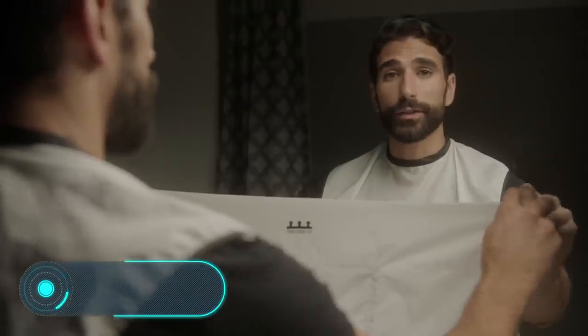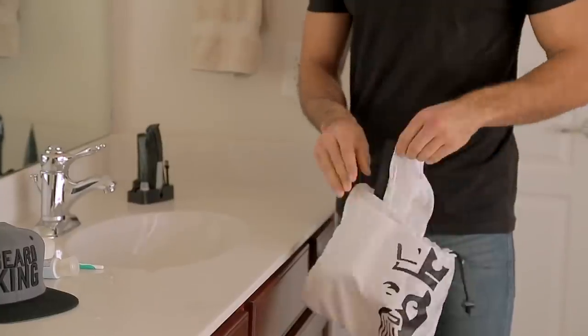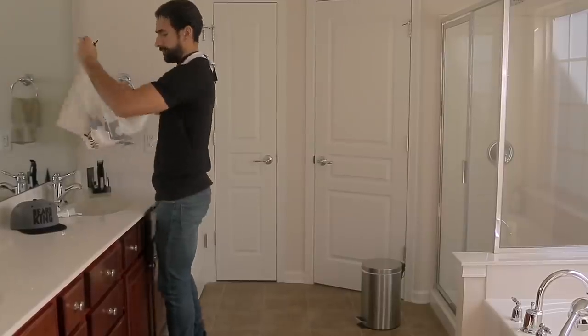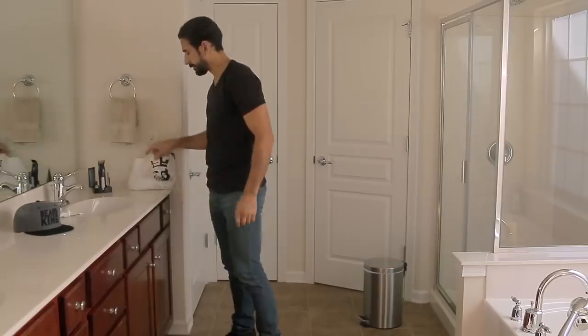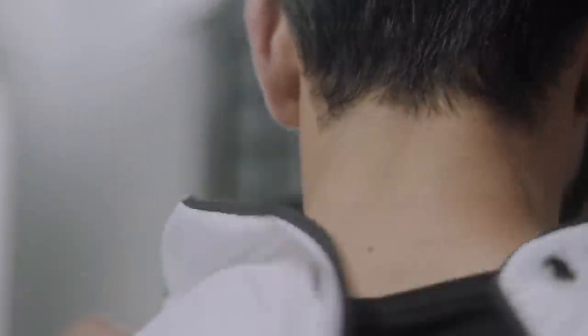Beard Bib. Now that we're talking about shaving, let's talk about an invention that can save you time, because you won't have to clean the bathroom after shaving. The beard bib will cost you only $30, but it's incredibly useful. Basically, it's a bib, the ends of which are attached to the mirror with special suction cups. Thanks to this, when you shave, the hairs don't fall in the sink, but on a dirt-resistant fabric. The process of cleaning is then reduced to shaking the bib over the garbage bin.